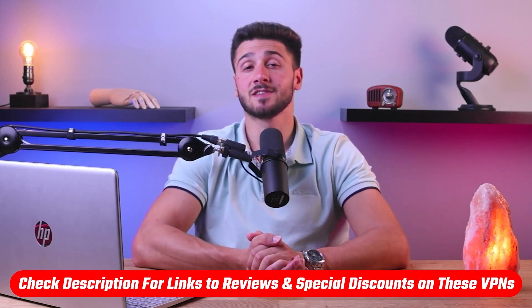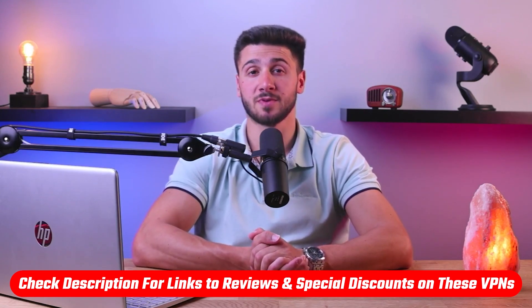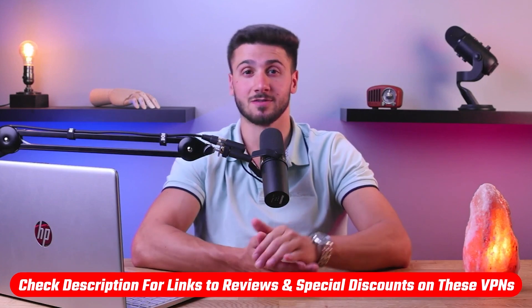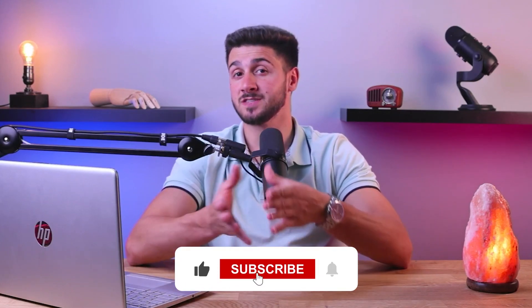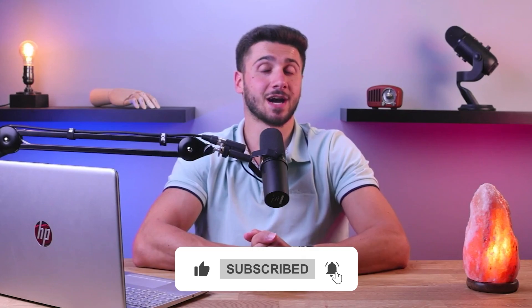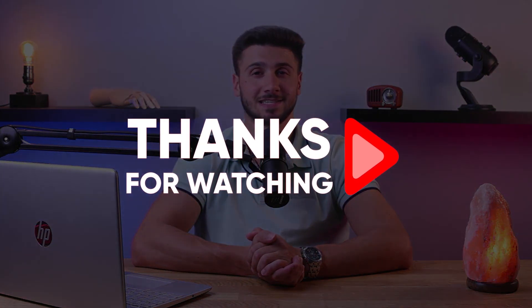That's going to be it for this video. If you're interested in any of the mentioned VPNs, you'll find links to pricing and discounts as well as in-depth reviews in the description down below. Feel free to comment down below if you have any questions, as I love getting to interact with you guys. Like and subscribe if you found this video helpful or would like to stay up to date with future videos. Thank you so much for watching, and I'll see you guys in the next one.